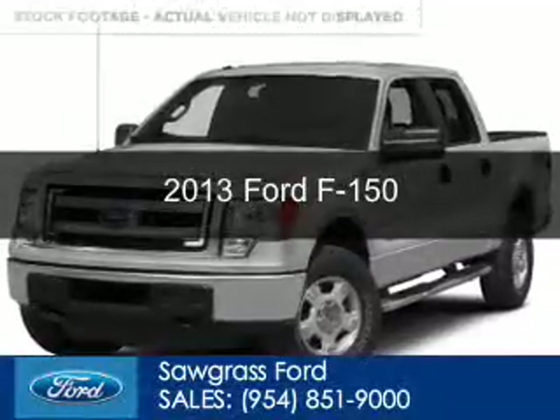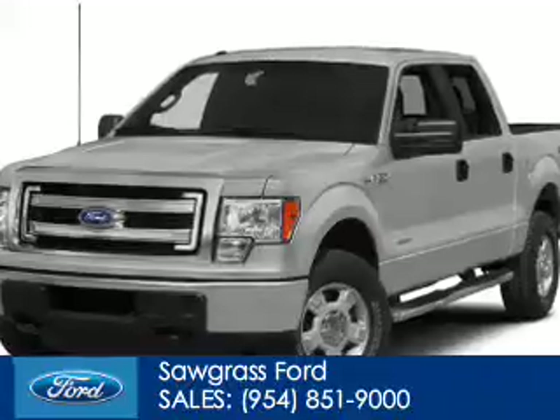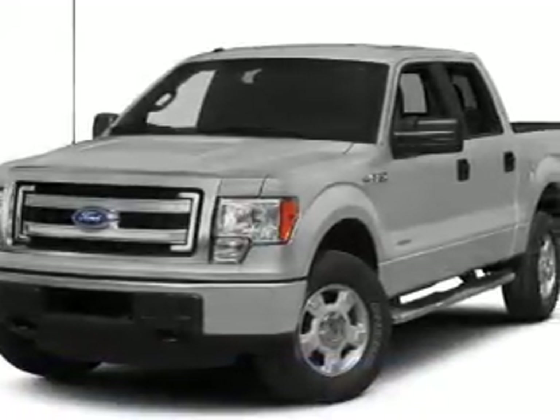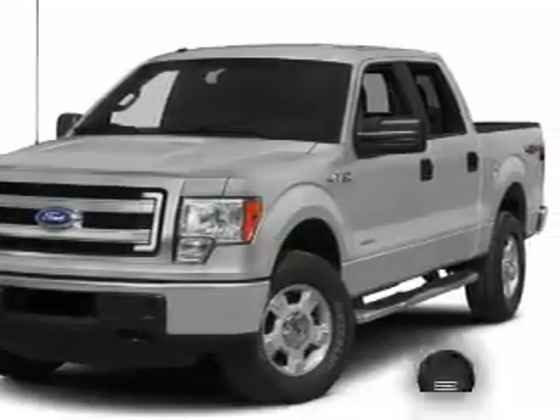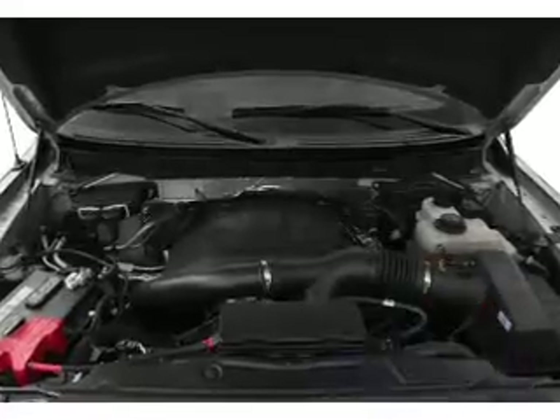This is a certified pre-owned 2013 Ford F-150. It's powered by four-wheel drive, a 3.5-liter six-cylinder engine, and a six-speed automatic transmission. With fewer than 20,000 miles, this vehicle has a long road ahead.